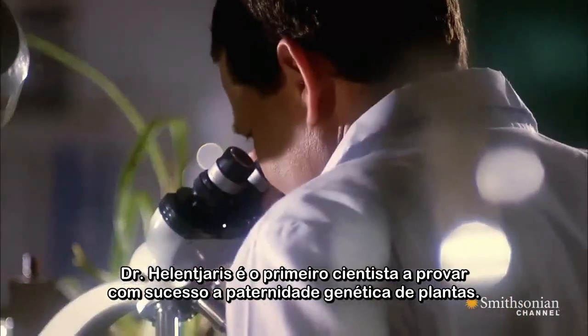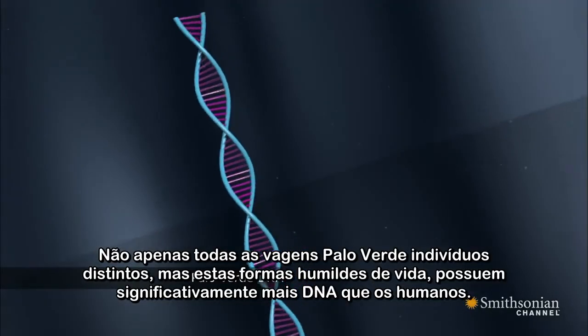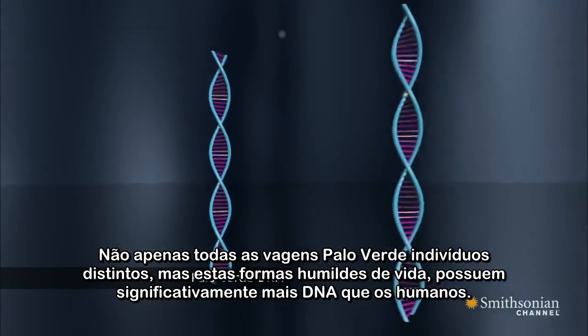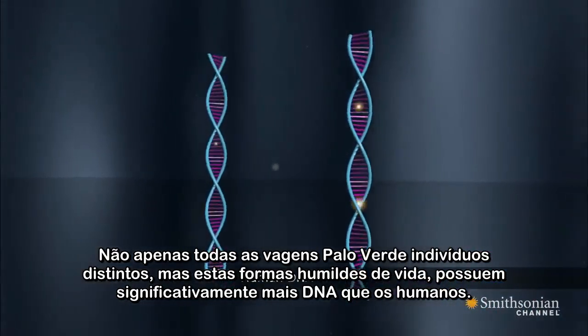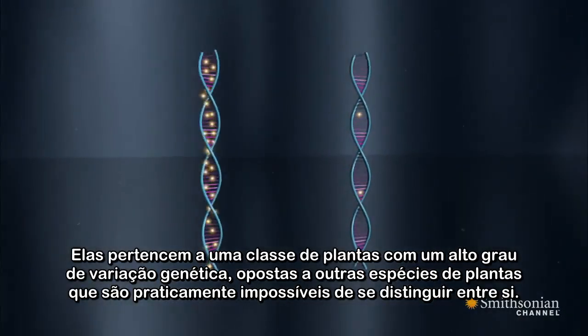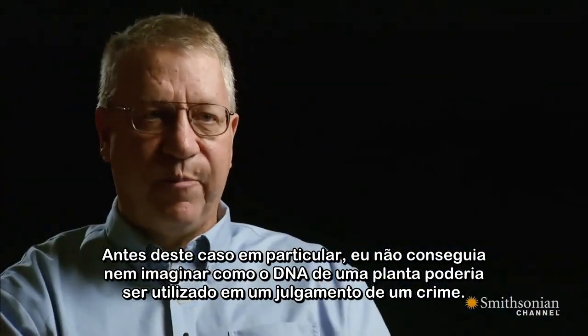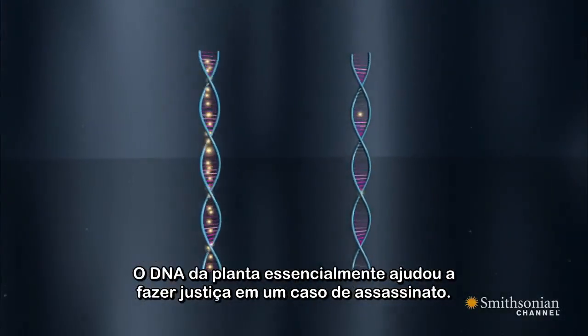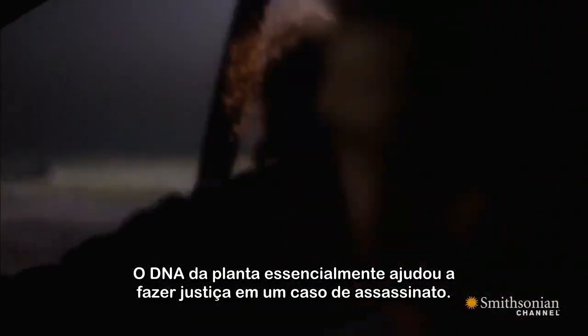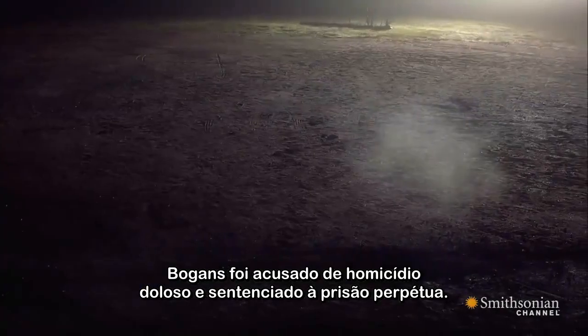Dr. Helen Jaris is the first scientist to successfully prove plant paternity genetically. Not only are all Palo Verde trees distinct individuals, but these humble life forms have significantly more DNA than humans. They fall into a class of plants with a high degree of genetic variation, as opposed to some other species of plants which are almost impossible to tell apart. Before this particular case, I couldn't even imagine how plant DNA would be used in a criminal trial. It essentially helped bring a murderer to justice. Bogan is found guilty of first-degree murder and sentenced to life in prison.